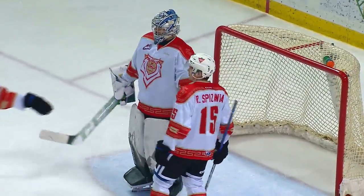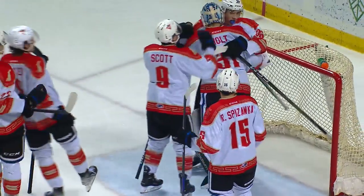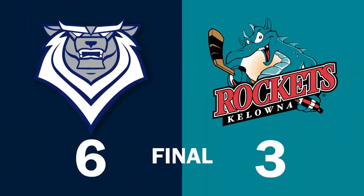A three-point night for Matthew Hodson. And Holtz with 27 saves on a night where Robert Saposhek notches his first in the Western Hockey League. And the Royals sweep the Kelowna Rockets.